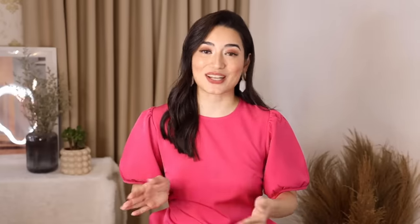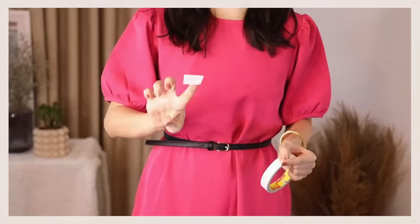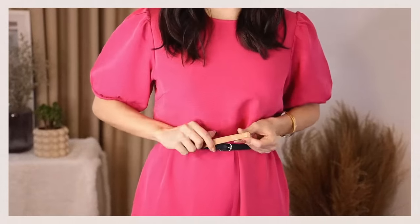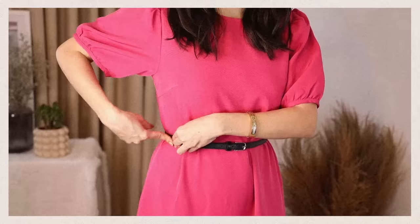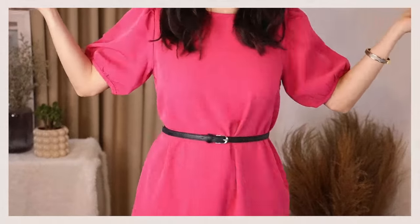Another way to keep your belt tongue from sticking out is to use double-sided tape. Cut it to the size of the belt tongue, stick one end of the double-sided tape to the back of the tongue, peel it off, and stick it onto your belt — and there you have it, no more belt tongue sticking out.